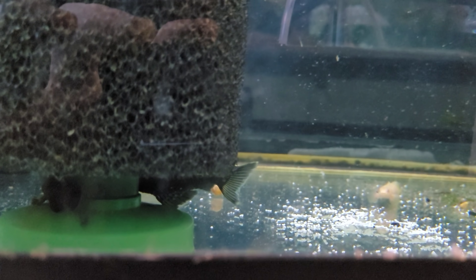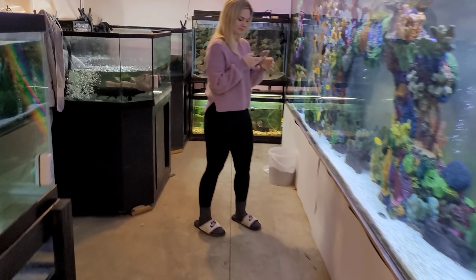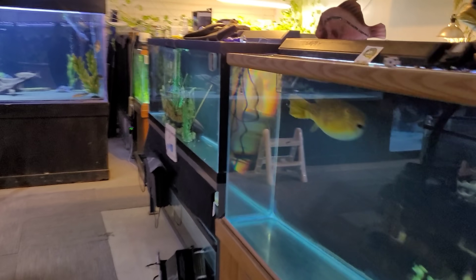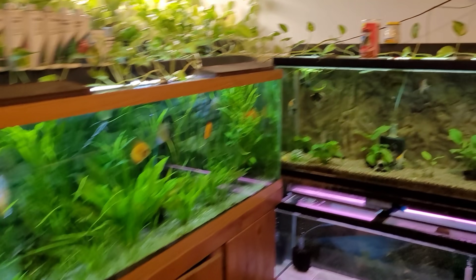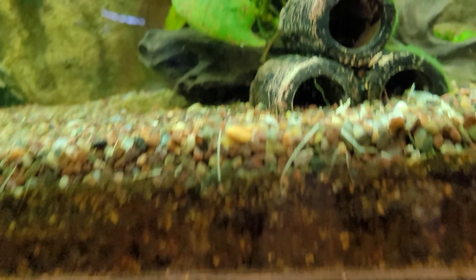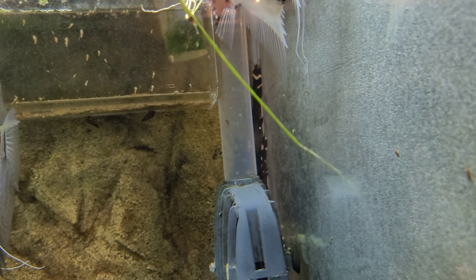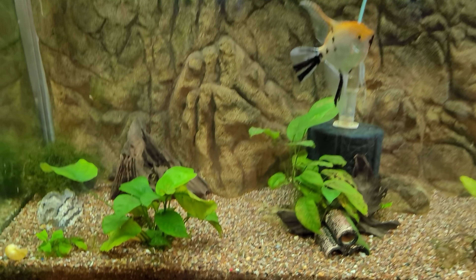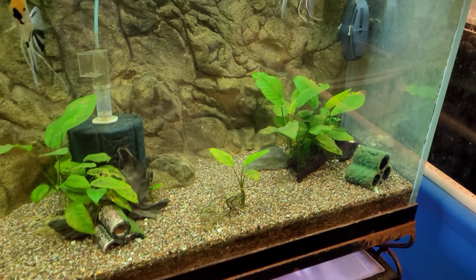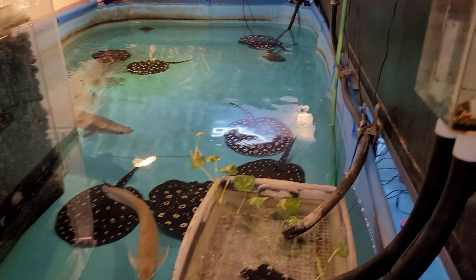It's a blue phantom — sorry, not a blue pinnacle, a blue phantom pleco. I want to go ahead and add him into the angel tank over here once he goes through quarantine. There are a few oddball plecos in here — there goes the royal behind that driftwood, and there's a golden nugget in here, and a snowball I think, and a spotted raffaello. We'll add the blue phantom pleco in here and see how he grows — they usually max out at around five inches. That'll be super cool, but unfortunately not all news is good news in this video.